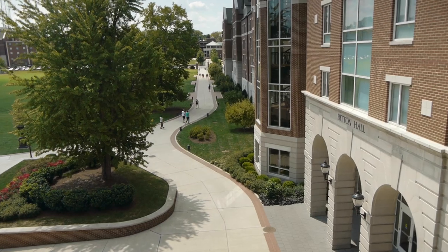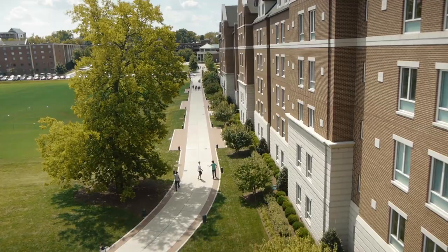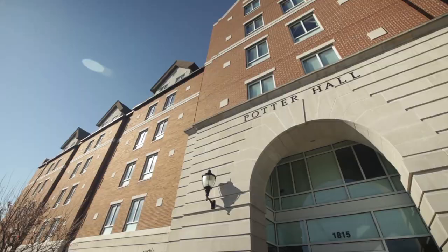Potter Hall, Bear House, and Patton Hall comprise the three new freshman residence halls. With room for more than 200 freshmen, Potter Hall is named in honor of Virginia Frances Potter, a longtime benefactor and supporter of Belmont.